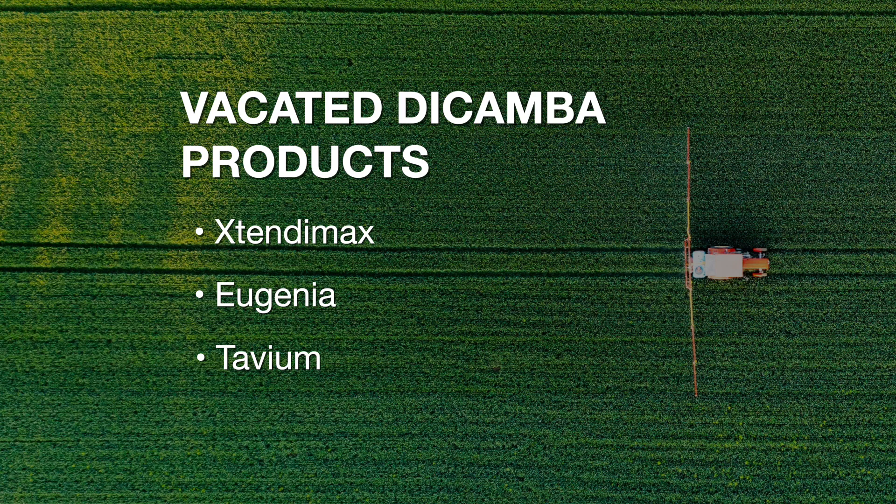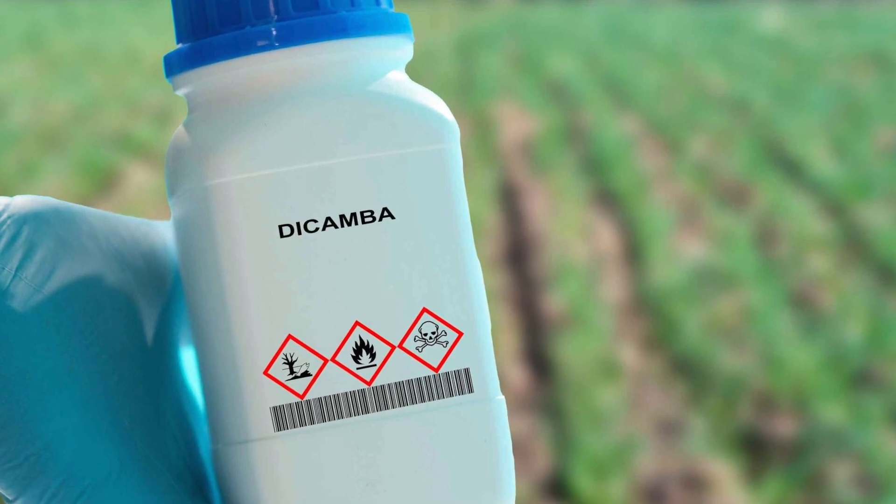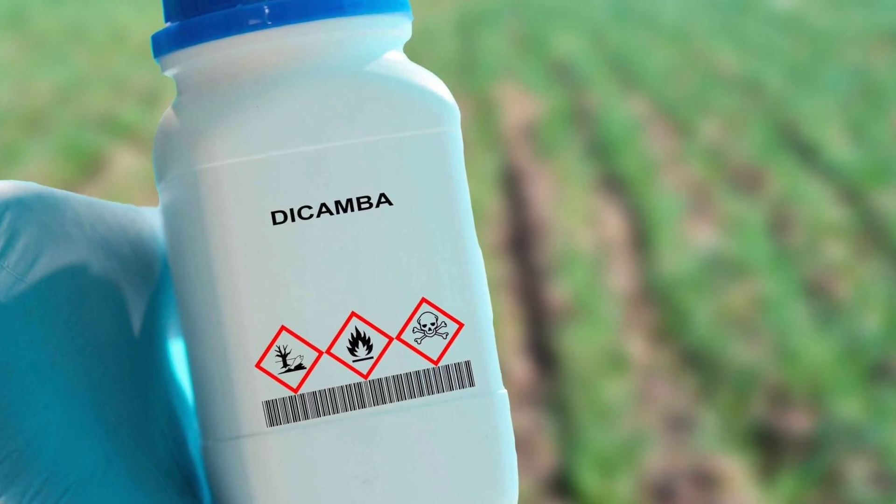All other dicamba products — and there are a lot of other dicamba products on the market for use in Oklahoma — but those are the only three that had their labels removed. That was February 6th. A few days later, Blaine Arthur, the Oklahoma Secretary of Agriculture, wrote a letter to EPA. A lot of other farmer groups, commodity groups, and other states submitted letters of support for at least getting an existing stocks use order on these products, because at this stage in the season we already have producers that have product on their farm, already have commitments to purchase those products, or have already purchased but just not received them. So they've bought into those trait systems on soybeans and cotton.